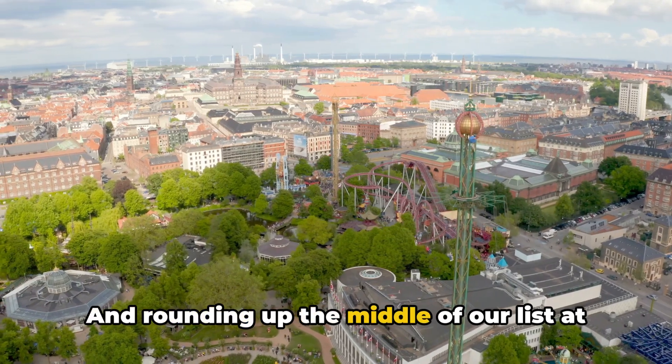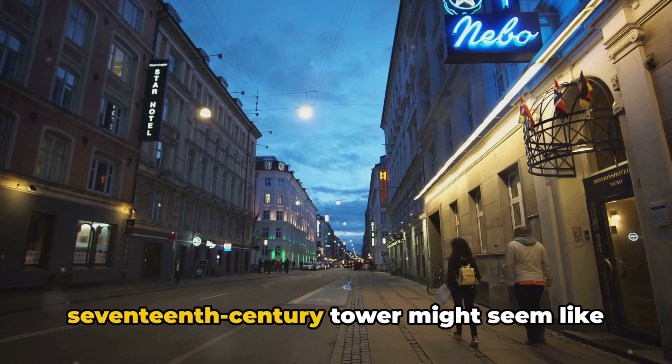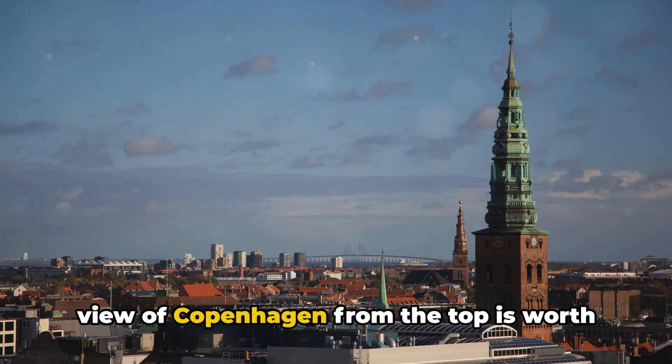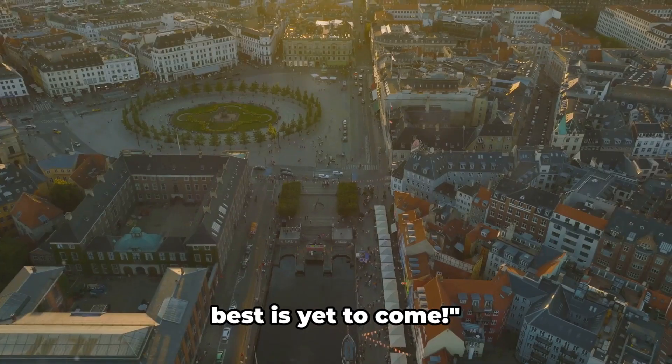And rounding up the middle of our list at number 5, we have the Round Tower. Climbing to the top of this 17th century tower might seem like a workout, but trust me, the panoramic view of Copenhagen from the top is worth every step. We're halfway through the list and the best is yet to come.